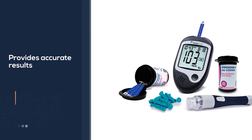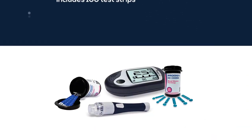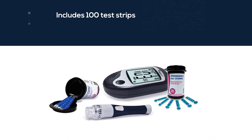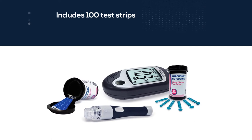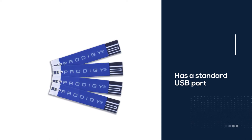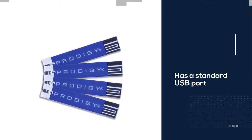This kit includes the Prodigy Autocode Blood Glucose Monitoring System, 100 test strips, an adjustable depth lancing device, 10 twist-top lancets, two batteries, a carrying case, and a data logbook. The device itself can store up to 450 readings in its internal memory, and it has a standard USB port.